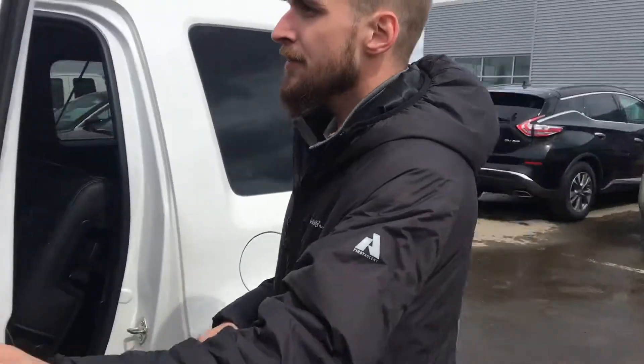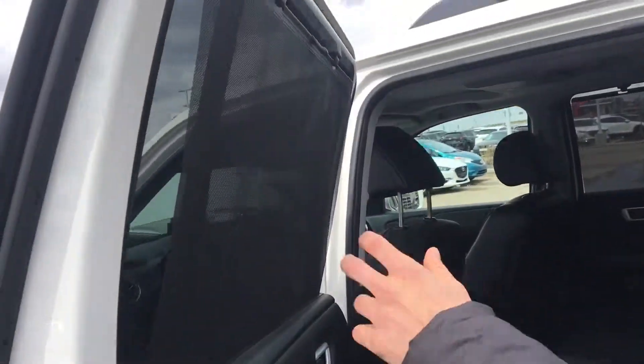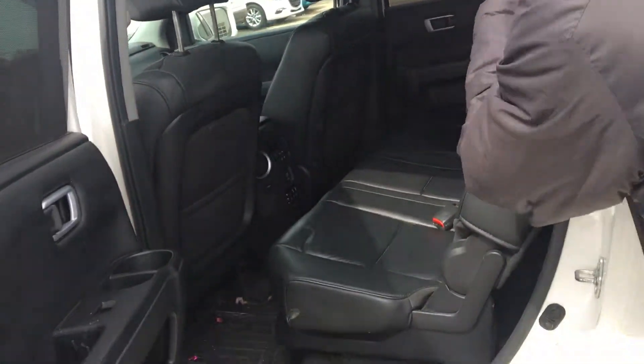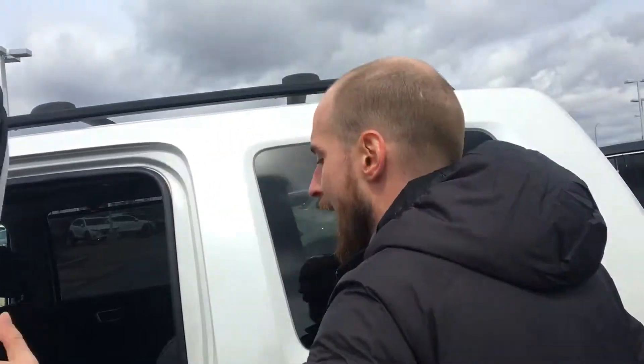Stepping into the back here we can see we've got these nice sun shades on the tinted windows, headsets for the drop-down DVD player, rear climate controls and that third row in the back.